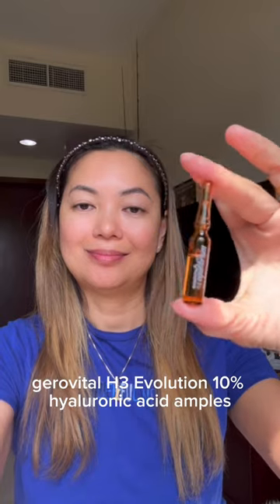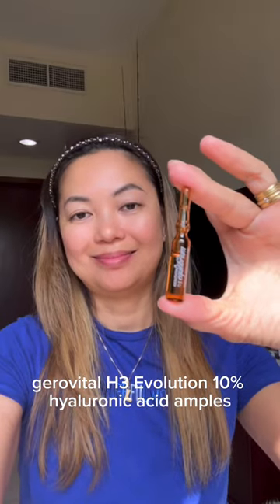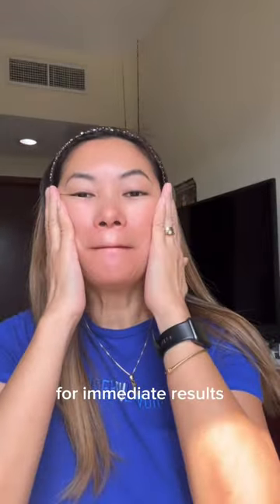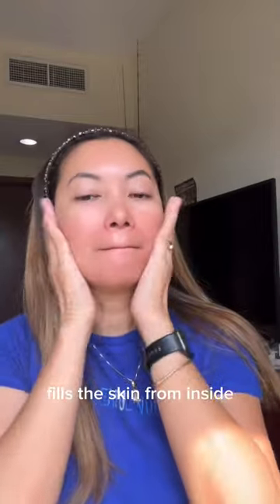GeroVital H3 Evolution 10% Hyaluronic Acid Ampoules. It has the highest concentration of hyaluronic acid for immediate results. Fills the skin from inside.